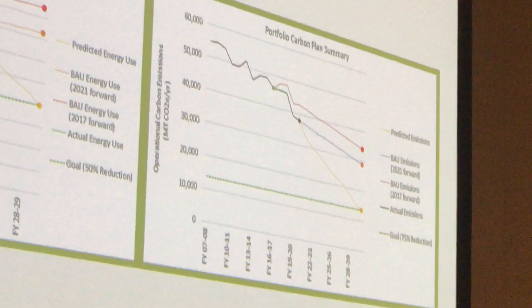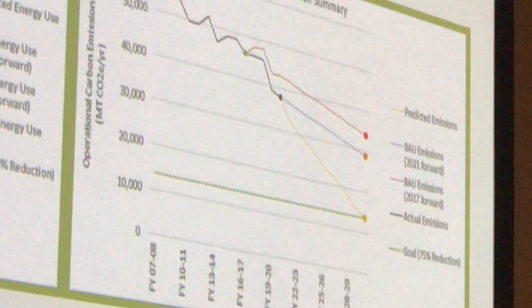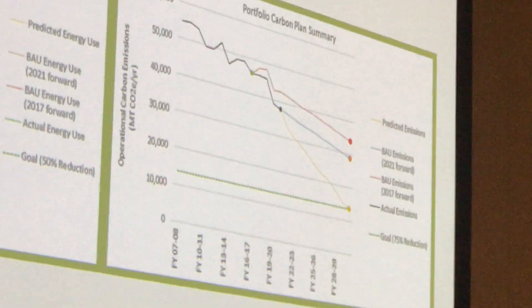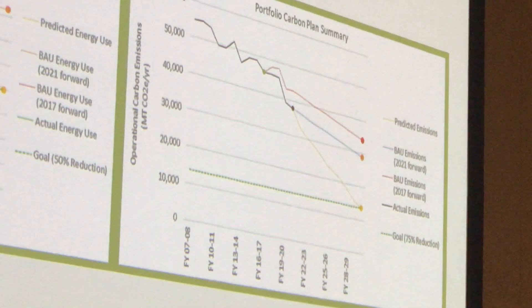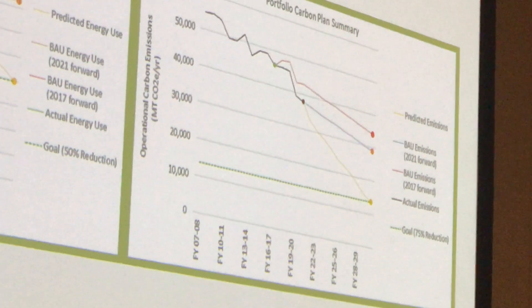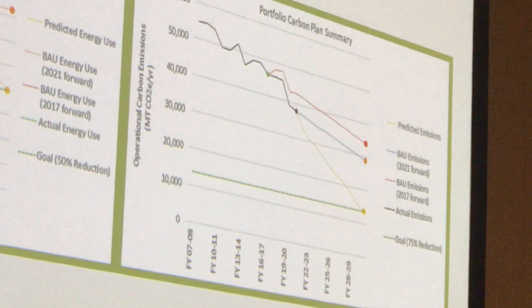When we started our work, the green dot shows the red line will be business as usual. The black line is the reductions we were able to achieve, and the orange dot is the actual carbon that we are planning to reduce.